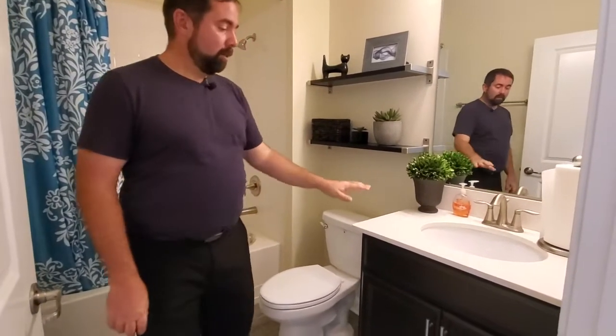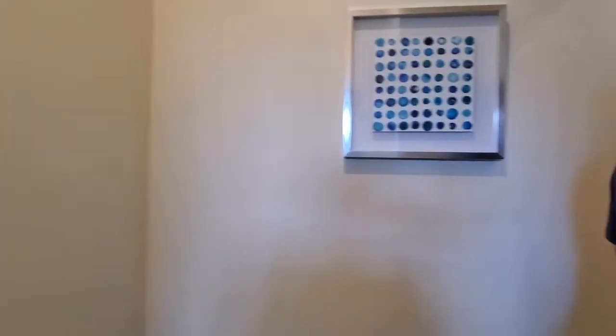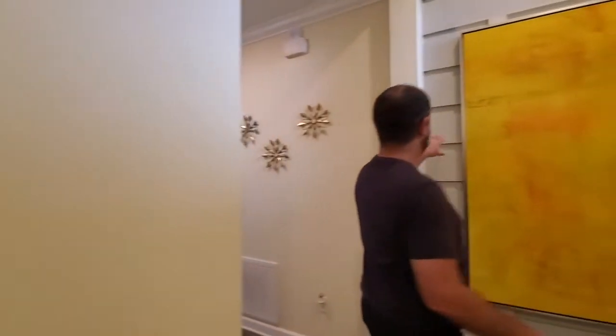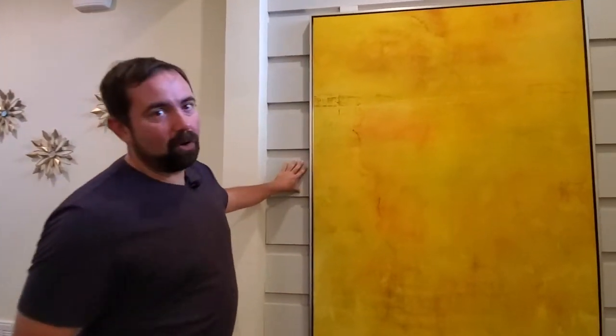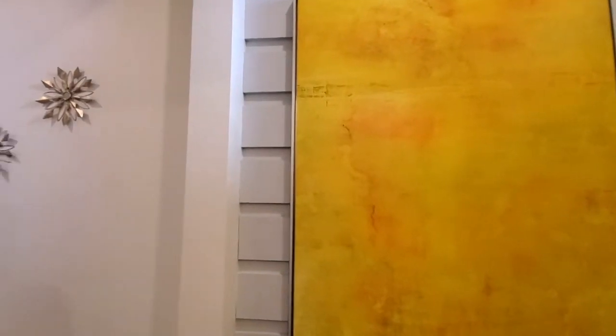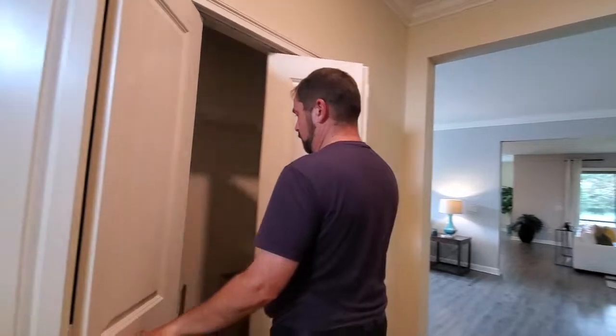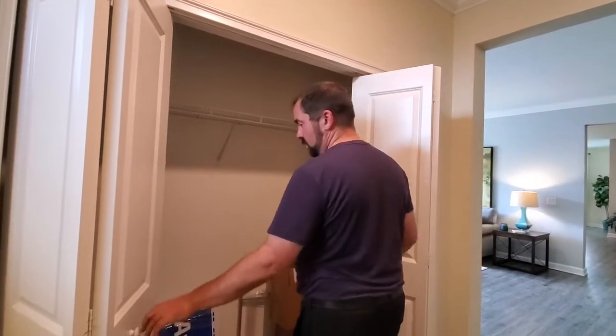The shelving would be something you do after the fact, but the counters, cabinets, mirror, lights, and fixtures are all typically included with this builder at the base price. This woodworking you see here is a model home thing — they don't even offer that as an upgrade, that'd be something you do afterwards. We do have some storage areas here, so you can do your coat closet here.